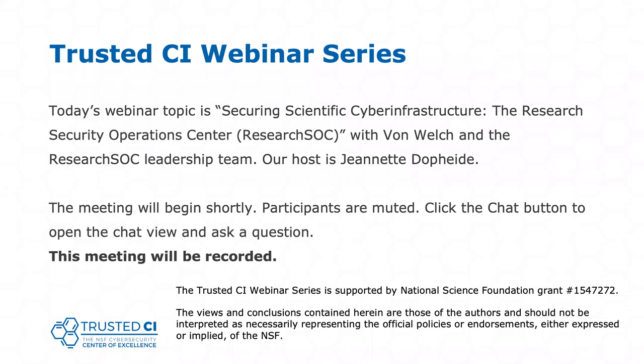Let me briefly introduce the team. We have Vaughn Welch, who will be speaking — he's the Director of Indiana University Center for Applied Cybersecurity Research and Director of the Research SOC. Then we'll have Susan Sons, Chief Security Analyst at Indiana University Center for Applied Cybersecurity Research. Next will be James Marsteller, the Chief Information Security Officer at the Pittsburgh Supercomputing Center.